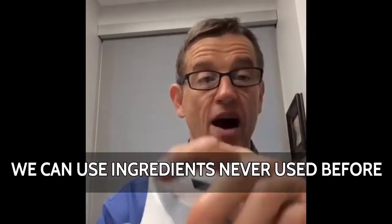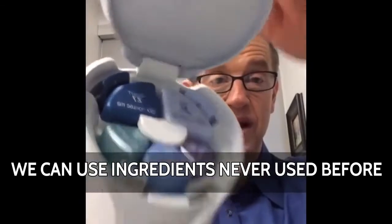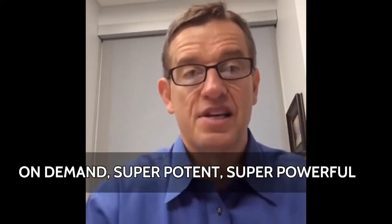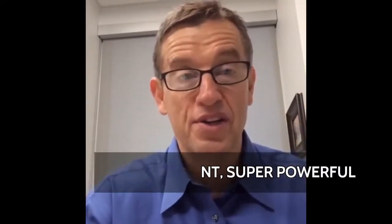Number two, we can use ingredients no one's ever been able to use before — because we get five separate containers, hermetically sealed and vacuum packed. We can use ingredients that are in different pH levels and different environments, ingredients that don't have to be together and neutralize themselves, ingredients that don't live well together. We can hold all that stuff separate and deliver on-demand, super potent, super powerful skincare. No one in the world can do that.